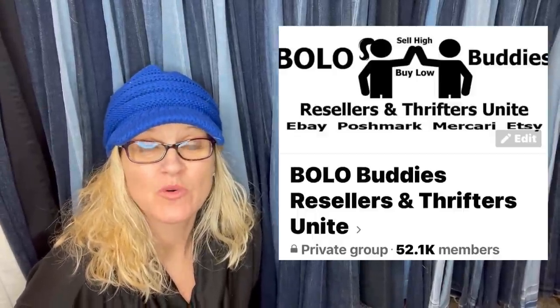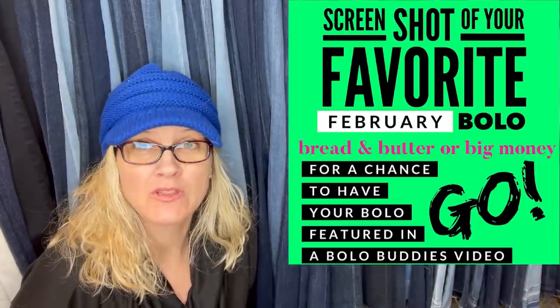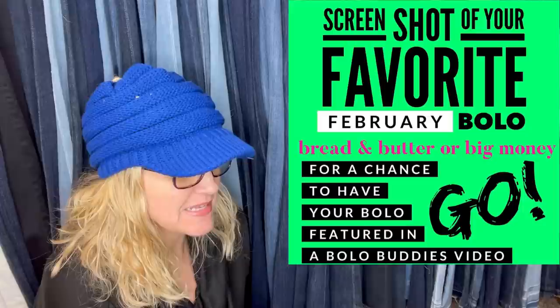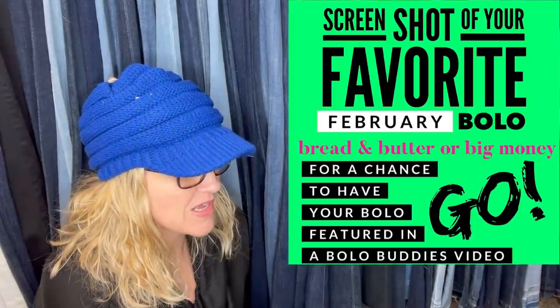Hey Bolo Buddies, thanks for watching. Alright you guys, it is time for Facebook members share a February Bolo. I put on this one: unexpected bread and butter or big money. We are going to get started here.